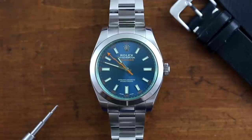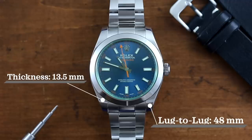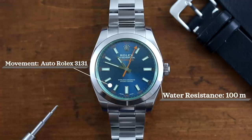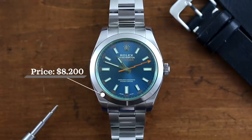Looking at these watches at a glance: the Rolex Milgauss has a case size of 40mm, case thickness of 13.5mm, lug-to-lug of 48mm, lug width of 20mm, water resistance of 100m, powered by an automatic Rolex 3131 movement. The watch features a sapphire crystal with a green hue tint, and is priced at $8,200.